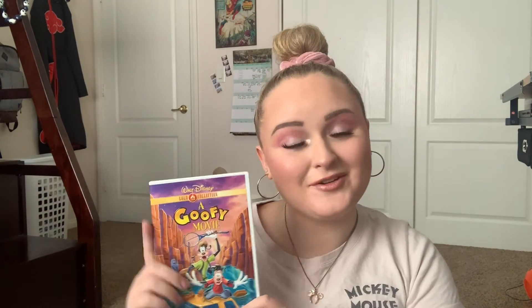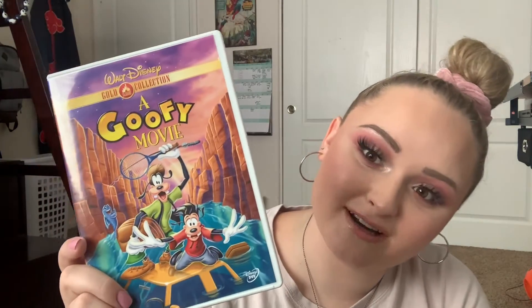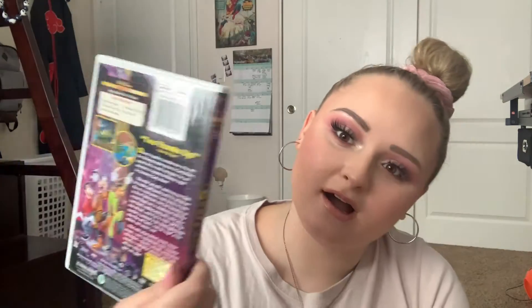Next up we have a DVD that I bought — A Goofy Movie, a classic. This is one of, if not my favorite, Walt Disney film. I think I got it at Target or something; it wasn't that expensive. Don't try and use my Movie Rewards code because I've already got it.